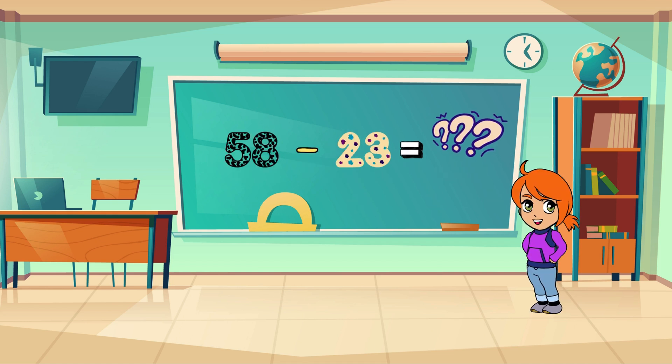Now let's put our subtraction skills to the test. What's 58 minus 23? Take your time, and when you have the answer, shout it out loud!